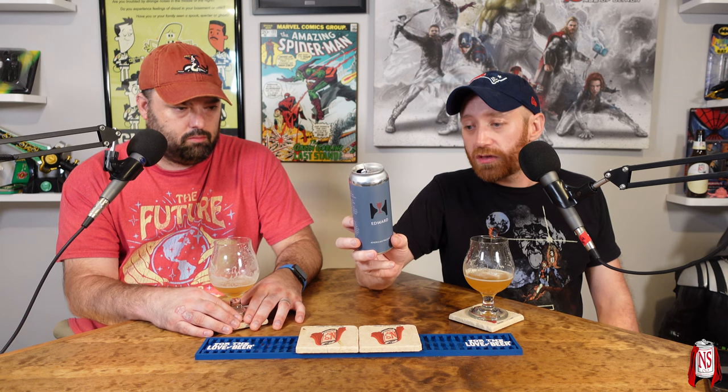Hill Farmstead Edward, an American pale ale coming in at 5.2% ABV — not listed on the can, but it also says keep below 40 degrees and consume fresh, which we did. Drop your thoughts down in the comments. Find us at understanddot.net, Instagram, Facebook, and Twitter. Like, comment, subscribe and hit the notification bell. I'm Sean, I'm Mike, and this is Nerd Sense.